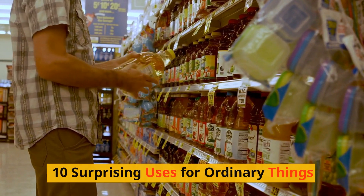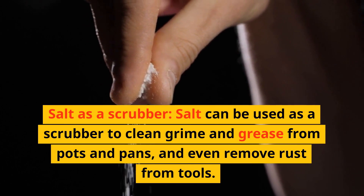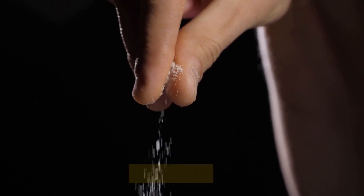10 surprising uses for ordinary things. Salt as a scrubber: salt can be used as a scrubber to clean grime and grease from pots and pans, and even remove rust from tools.